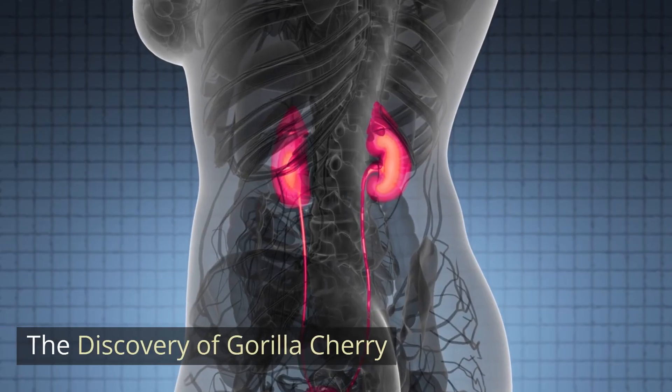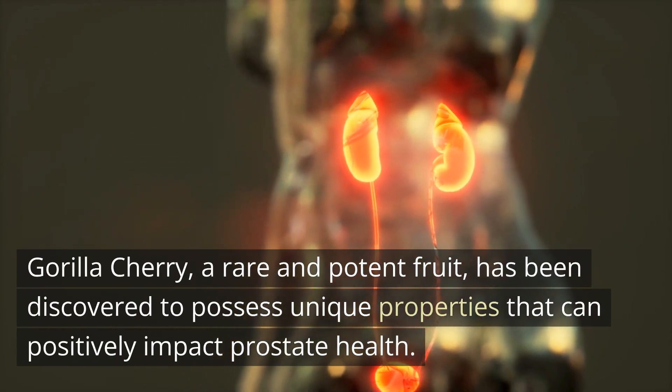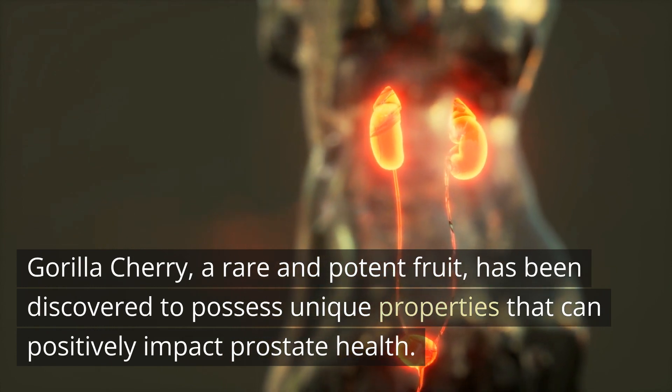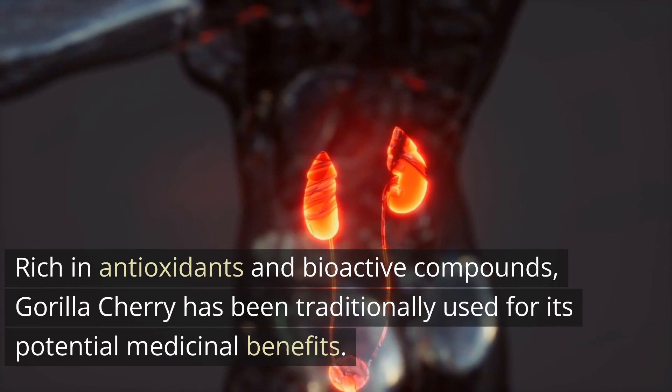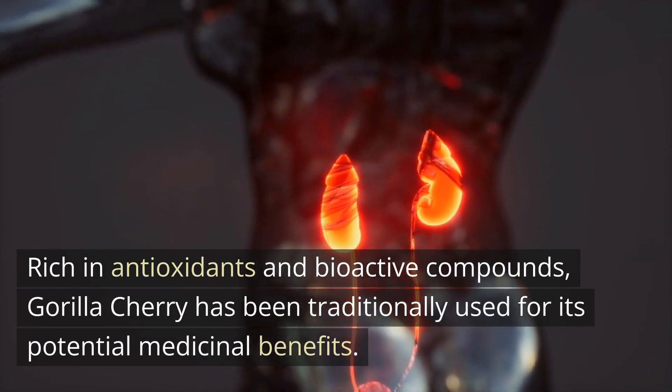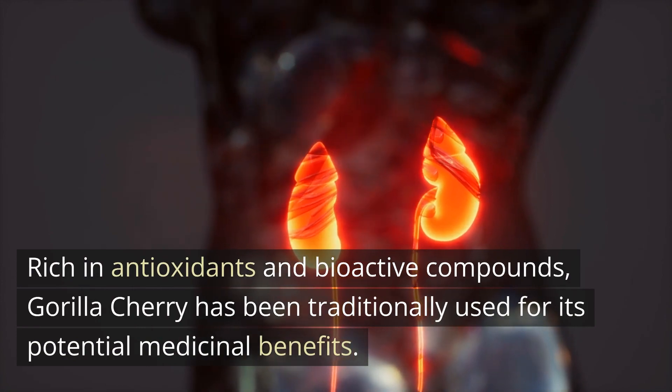Gorilla Cherry, a rare and potent fruit, has been discovered to possess unique properties that can positively impact prostate health. Rich in antioxidants and bioactive compounds, Gorilla Cherry has been traditionally used for its potential medicinal benefits.